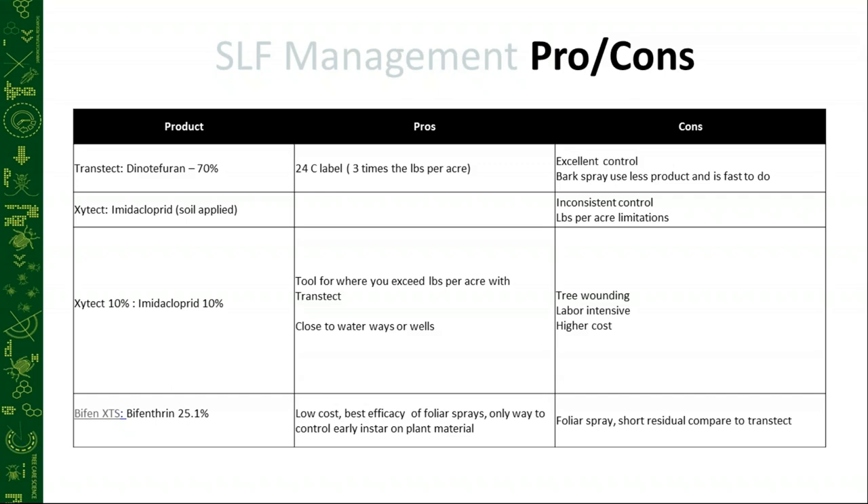Trunk injections are labor intensive and a higher cost, and they wound the tree. Bifenthrin is low cost and has the best efficacy of all the foliar sprays we've tested. It's a great solution for controlling the early instars on understory plants such as roses. I actually applied it at my parents' house and my dad's still finding them dead all over the place. The downside is it's only a 14 to 21 day residual compared to Transtec, which is going to be four months at the high rate.